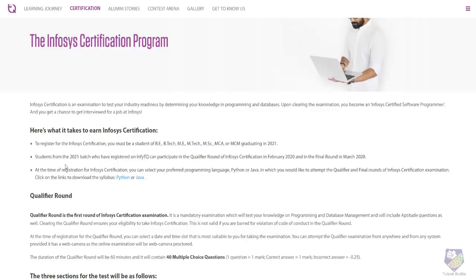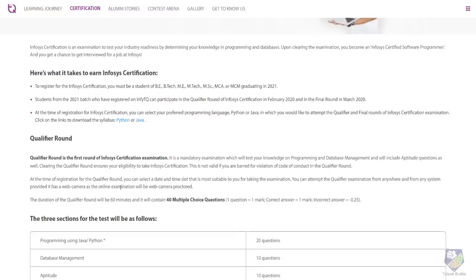If you are a 2021 BATS student who has already registered on the NFTQ platform, you need to participate in two rounds. The first round is a qualifier round in February and the final round is in March.